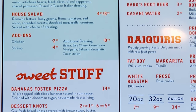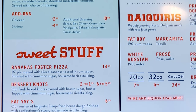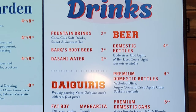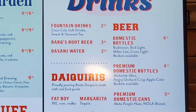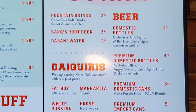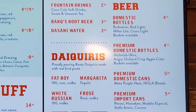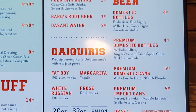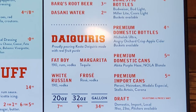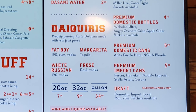Then we have sweet stuff with bananas foster pizza, dessert nuts, and fat-yays — their version of beignets. Then we have drinks with fountain drinks, craft beer, sparkling water, and a selection of beers. They also have daiquiris: a Fat Boy, rum and vodka, margarita with tequila, white Russian, and a frosé with rosé and vodka. You can get the daiquiris in a 20-ounce, 32-ounce, or gallon size. They additionally have wine and liquor available.